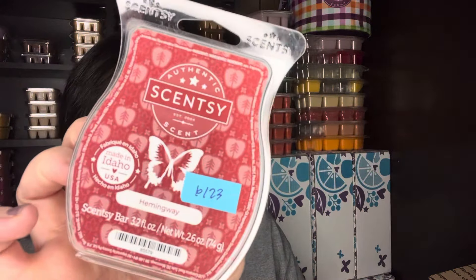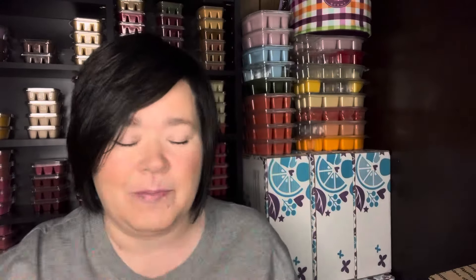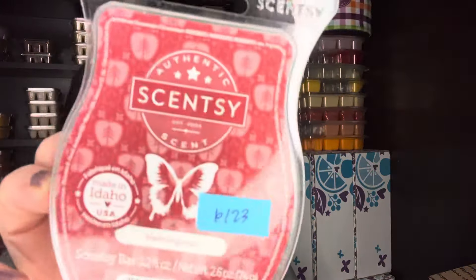So I warmed through a bar of Hemingway, which is from Bring Back My Bar — it looks like 2023. This is kind of like, to me, almost like a slightly smoky apple spice fall scent. Good performer.